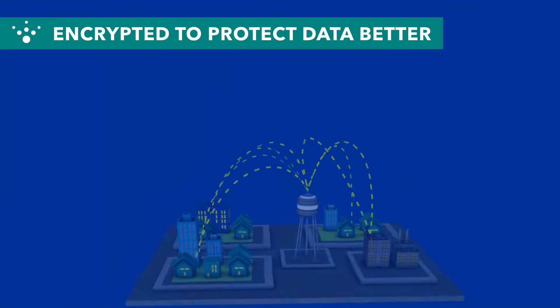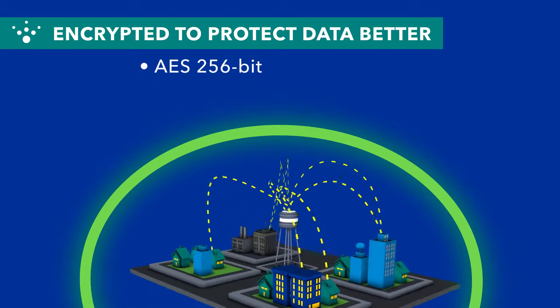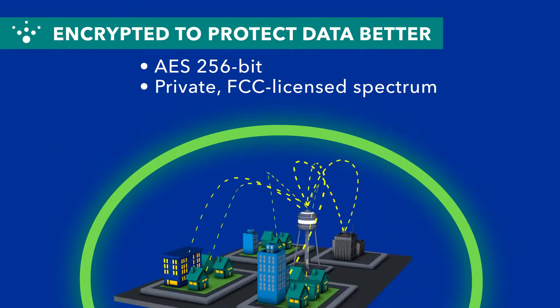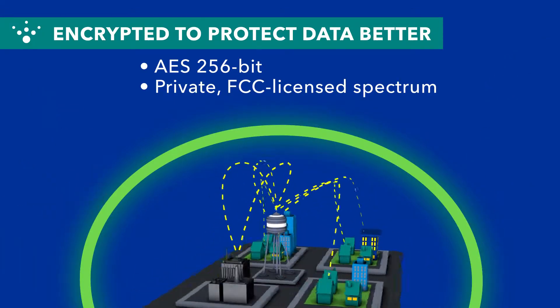Offering the highest levels of encryption, FlexNet provides secure, AES 256-bit encrypted data delivered over private, FCC-licensed spectrum. Because FlexNet is licensed specifically for utility data, your data is fully protected against hackers.